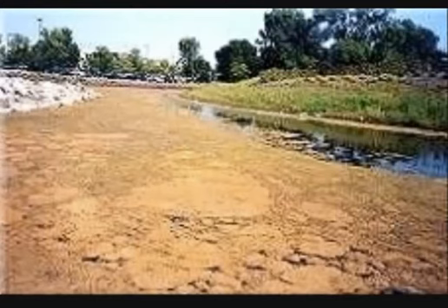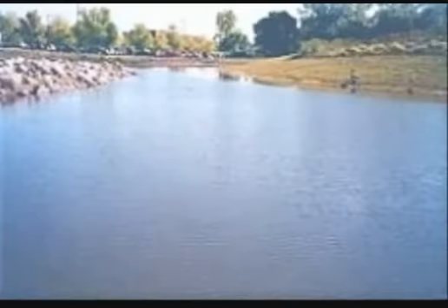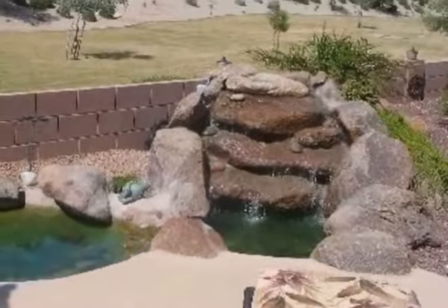If you'd like to put an end to your algae problems in whatever size pond you may have, I'd urge you to do two things. First, enter your email address in the box to the right. When you do, you'll get a free report sent to you via email called 'Five Days to a Healthy Pond,' which provides a wealth of information on how to rid your pond of algae without using harsh chemicals.